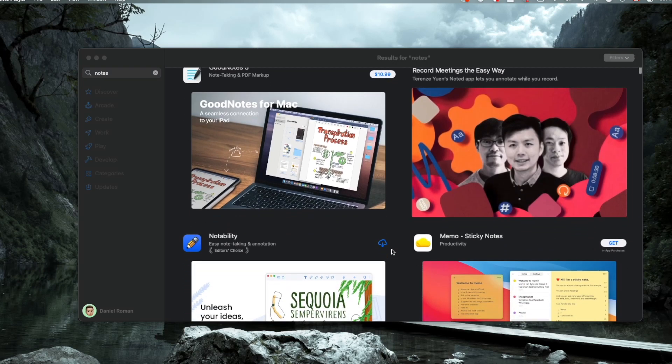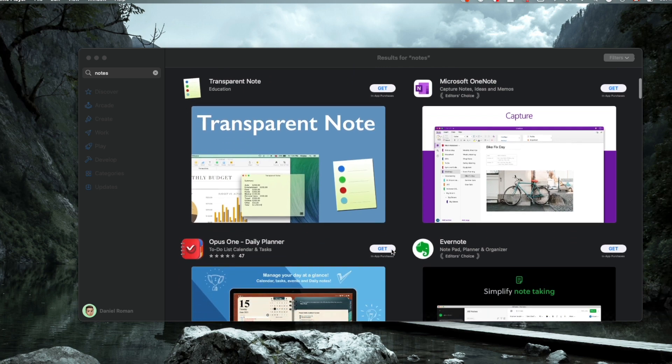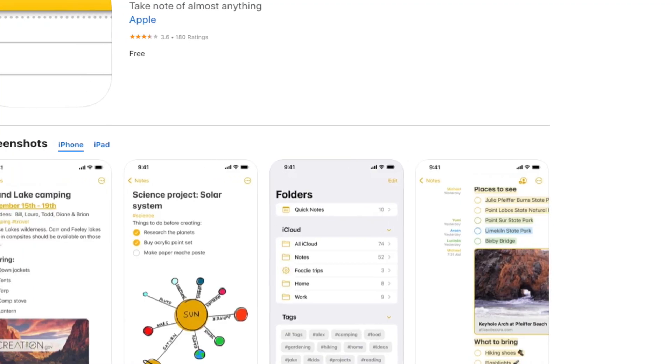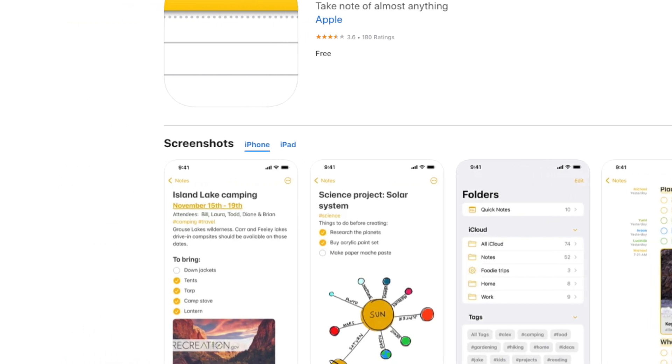There are a ton of great third-party notes apps out there in the App Store for you to download. But in this video, I want to talk about why I love using the Apple Notes app and some cool tips and tricks for 2022 to get the most out of it.